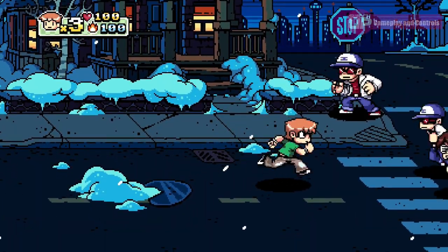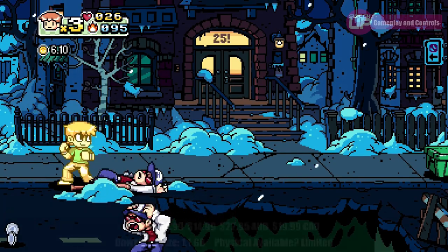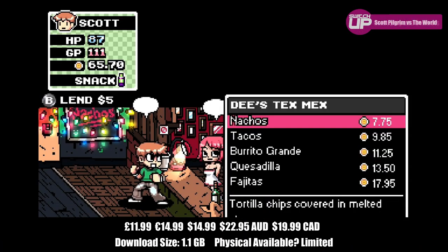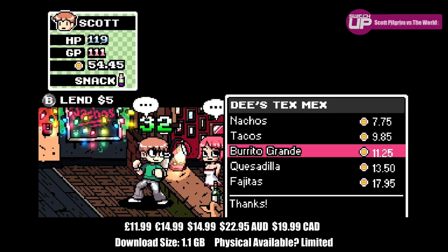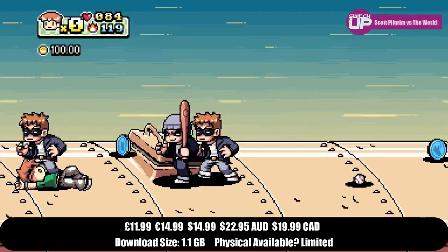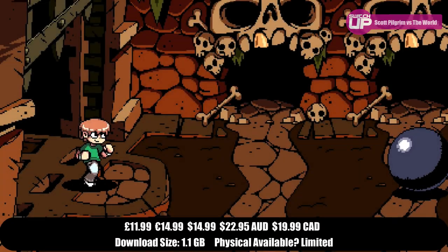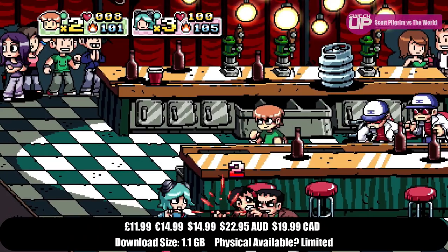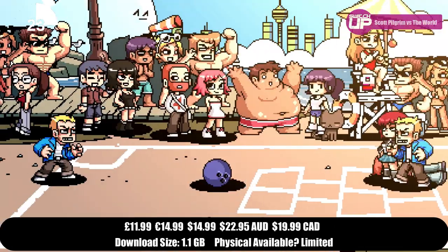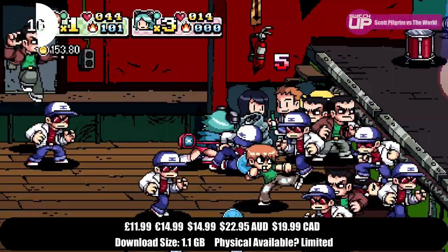Coming in at fourth place for the month was Scott Pilgrim vs The World: The Game Complete Edition. This is a remaster of the classic beat-em-up based on the Scott Pilgrim graphic novels, releasing originally around the same time as the movie in 2010. Its gameplay seems to fuse what made arcade brawlers back in the day so great — with a host of enemies on screen at any one time — with aspects brought into console beat-em-ups over the years, most evident in games such as the Kunio-kun series; River City Ransom being one of the most famous, with those light RPG elements. This complete edition includes all of the DLC released for the game back in the day and sells for a very competitive price. If you like your beat-em-ups this is definitely one of the best on the Switch, and it got a Switch Up score of 88%.